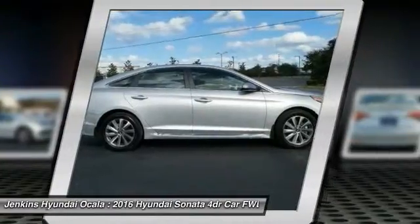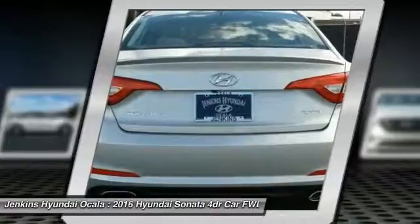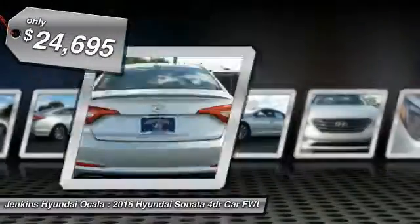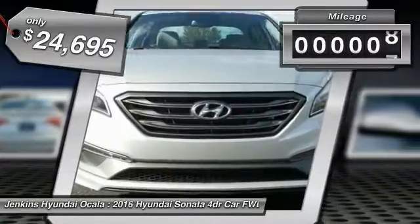Don't forget the exterior corrosion protection — a 14-step roto-dip system that provides unmatched protection for your Sonata — and it is priced below $25,000. This vehicle has less than 100 miles.